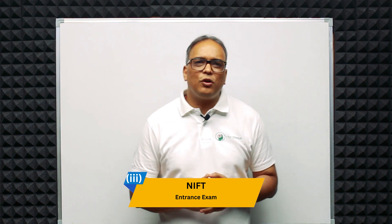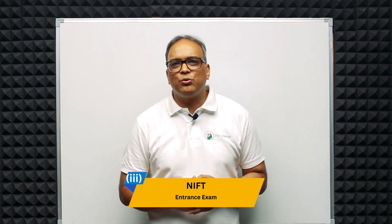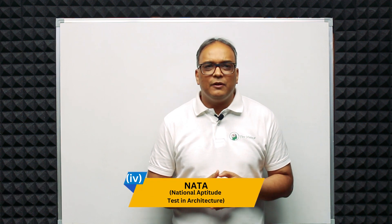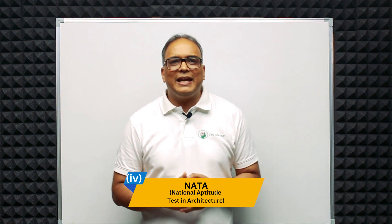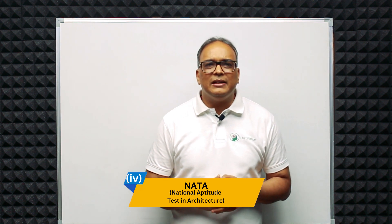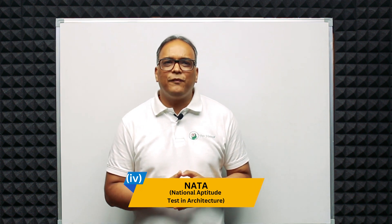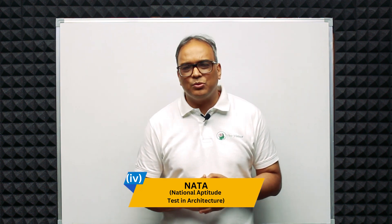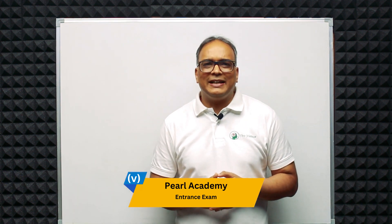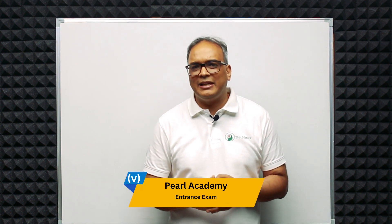Third is the NIFT Entrance Exam. The National Institute of Fashion Technology conducts an entrance exam for admission to its Bachelor of Design program with specialization in fashion and lifestyle. Fourth is NATA — the National Aptitude Test in Architecture — whose scores are accepted in some colleges offering product and industrial design courses. Fifth, Pearl Academy conducts its own entrance exam for undergraduate and postgraduate design programs.